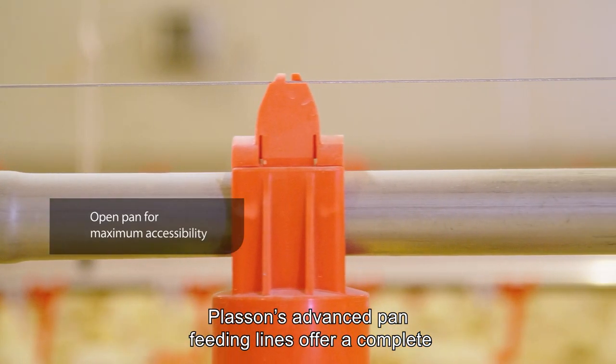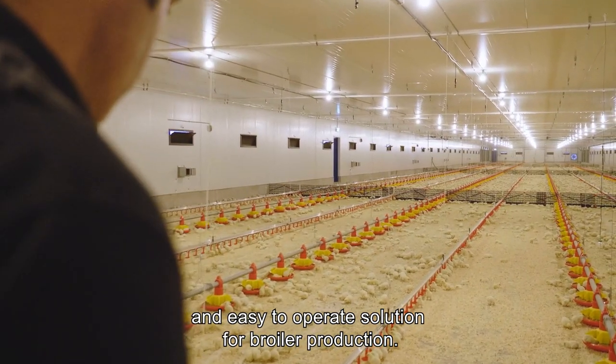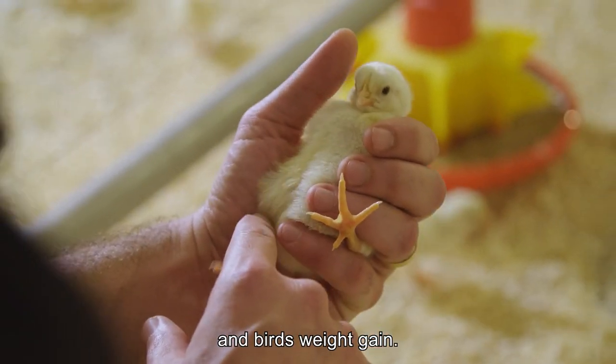Pluson's Advanced Pan Feeding Lines offer a complete and easy-to-operate solution for broiler production. The system is built to last and achieve superior results in terms of FCR and bird's weight gain.